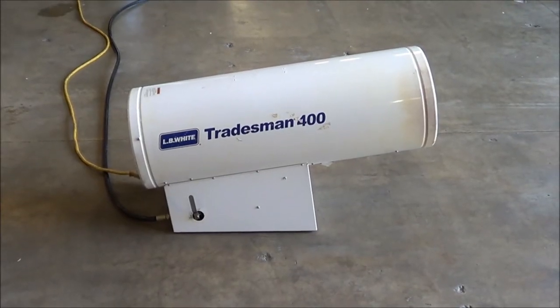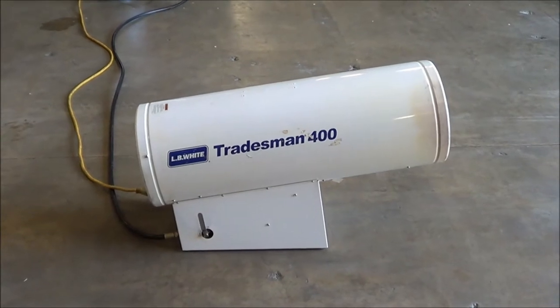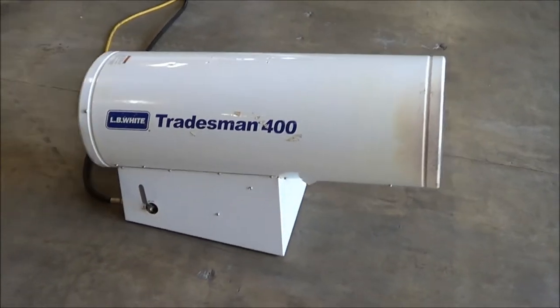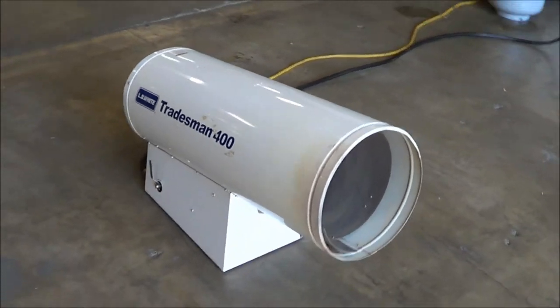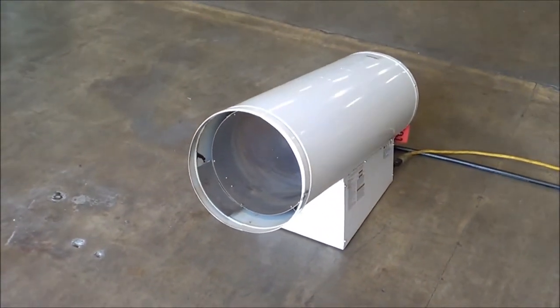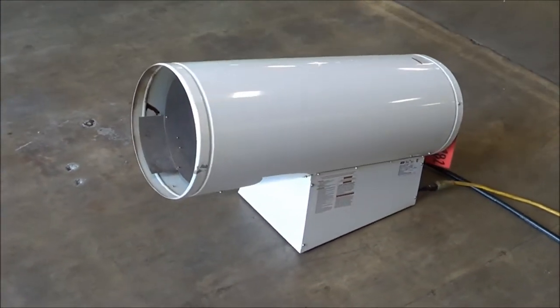Hello, you're looking at an LB White Tradesman 400 forced air heater, brought to you by Lanco. This is a portable LP gas heater with a temperature output range of 250,000 BTU up to 400,000 BTU.